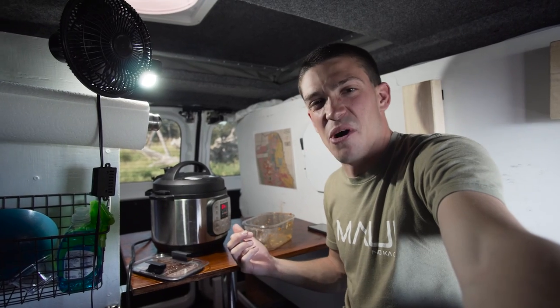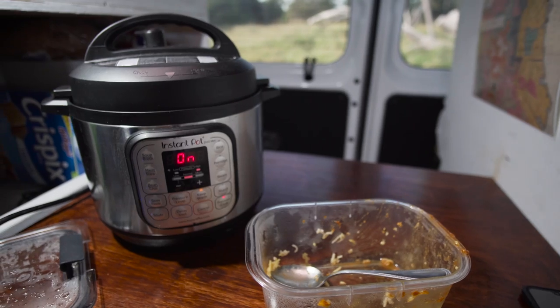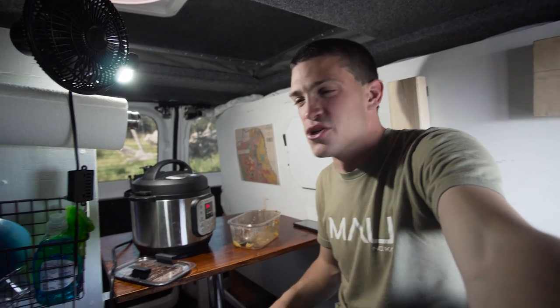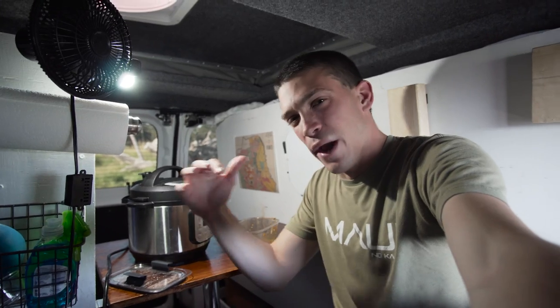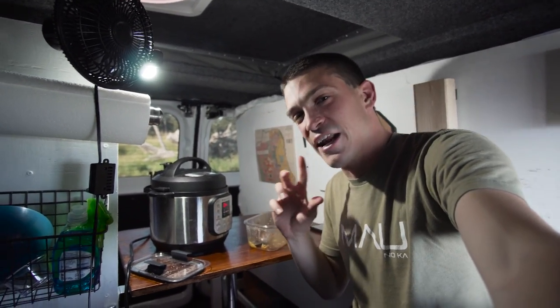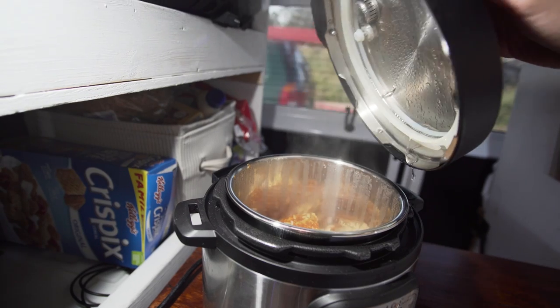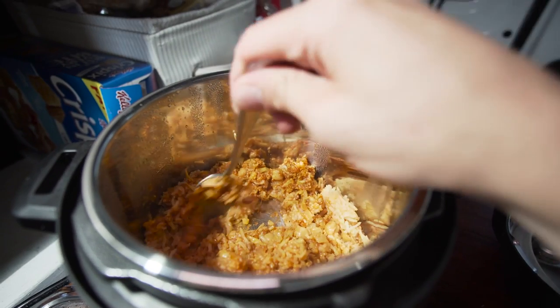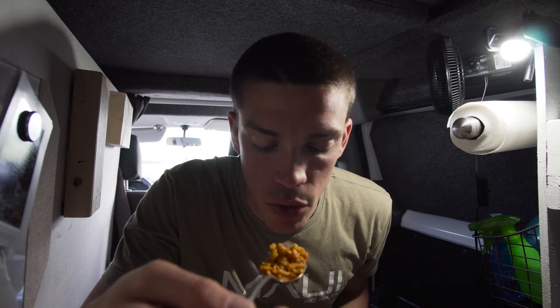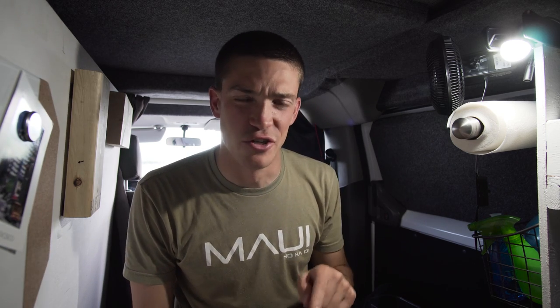I use the Instant Pot kind of like a microwave in these situations. I'll take my leftovers and dump them in, then heat them up — putting it on pressure mode, usually high pressure for a few minutes, like four or five. It doesn't quite come to full pressure but I can tell it's hot enough when it starts to sizzle. Then I open it up and it's ready. I think I left it on too long this time — it's a little bit too hot. But that's got to be more efficient than using a microwave.